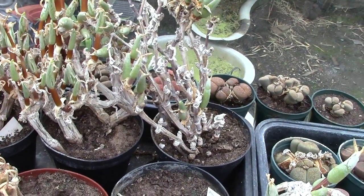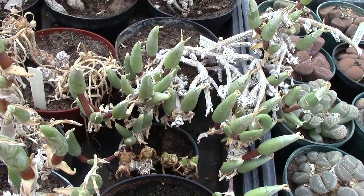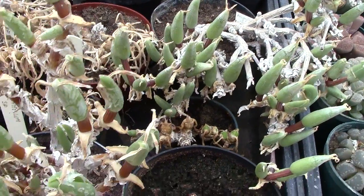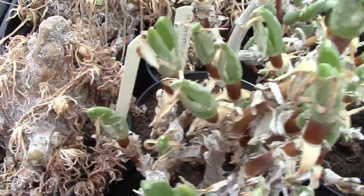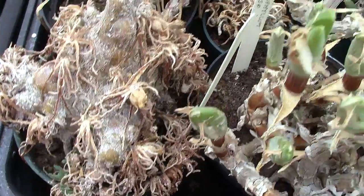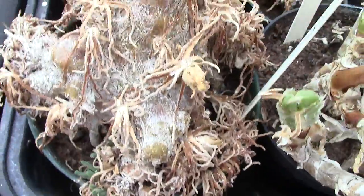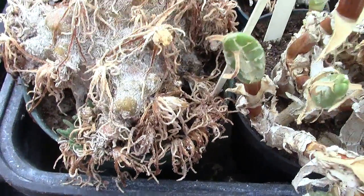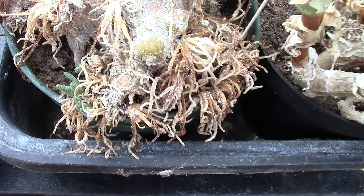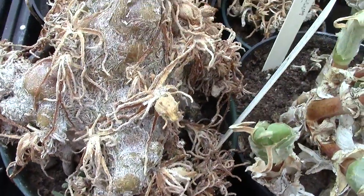The next one of this will be when the leaves have progressed a little bit more. Just before we go, I have just noticed the Philobolus, a very rare succulent, is also starting to show growth. Unfortunately it's also showing a little bit of mealybug.